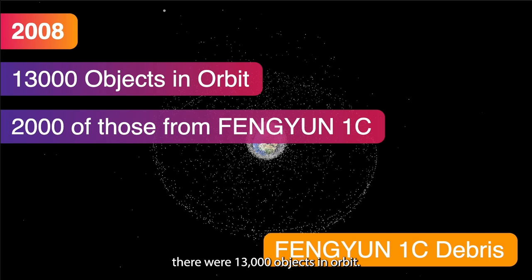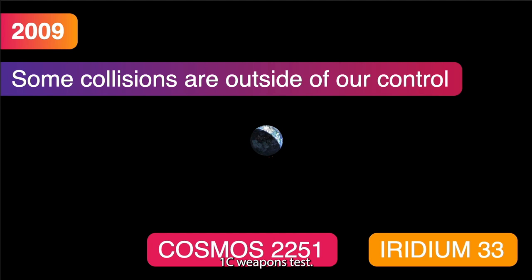So in 2008 there were 13,000 objects in orbit, 2,000 of those from the Fengyun-1C weapons test.